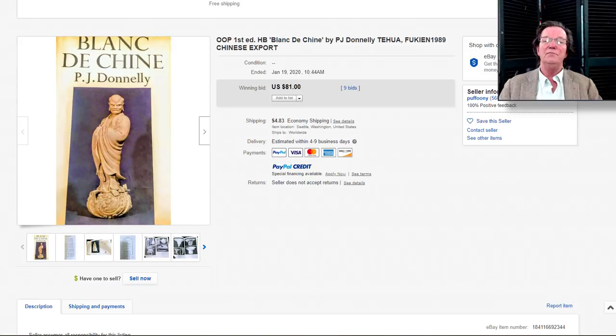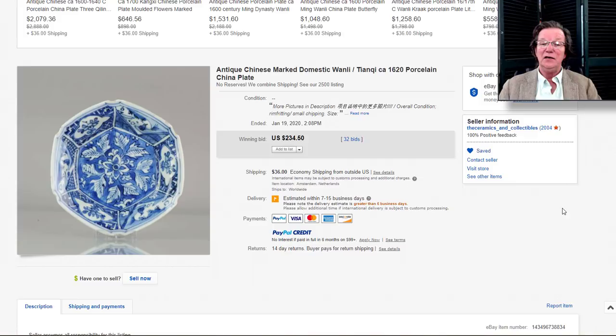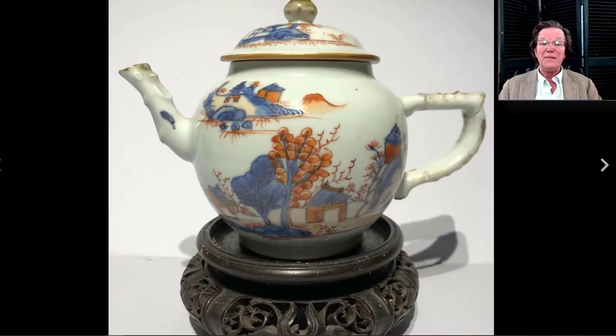Over to this Chongzhi-period 1620s–30s blue and white bowl, nicely decorated. I like the leaves on it — it's got a shaped edge, appeared to be in quite good condition, and went for $234. That's perfectly reasonable for a nice piece of late Ming porcelain.